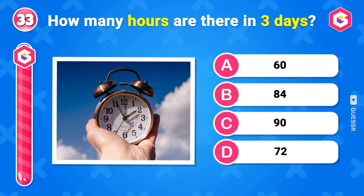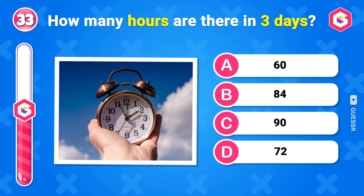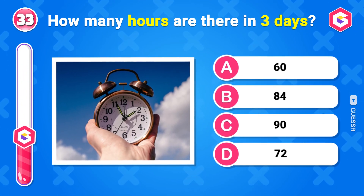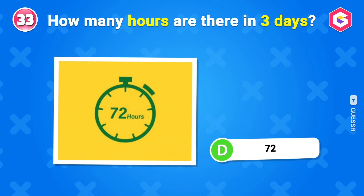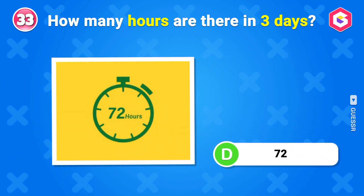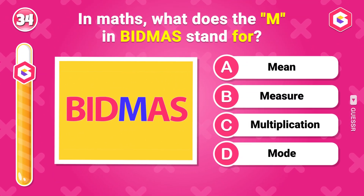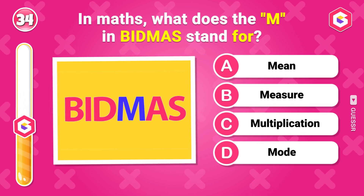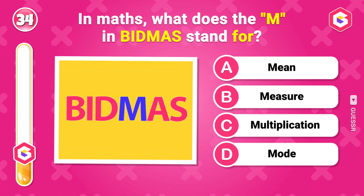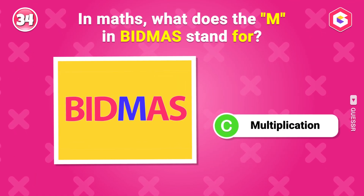How many hours are there in 3 days? 72 hours. In maths, what does the M in BIDMAS stand for? Multiplication.